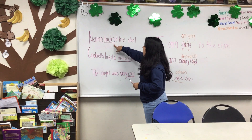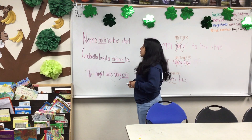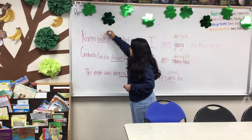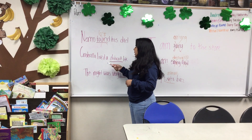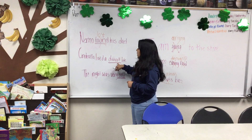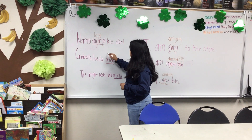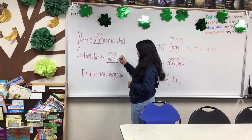So we have "Nemo found his dad." We're going to change "found" to an antonym, so that would be: "Nemo lost his dad." And then we have "Cinderella lived a difficult life." We want to change this to a synonym, so we can say: "Cinderella lived an uneasy life." That's a synonym.